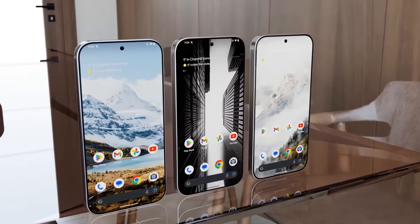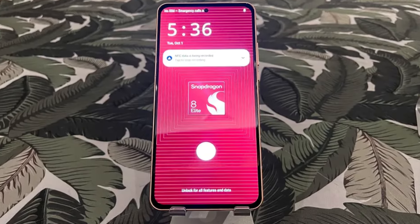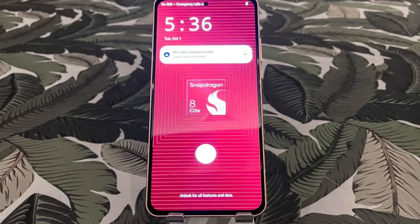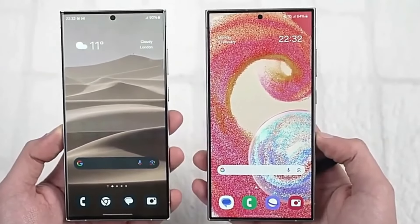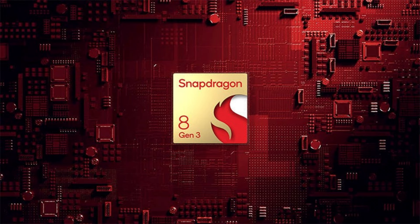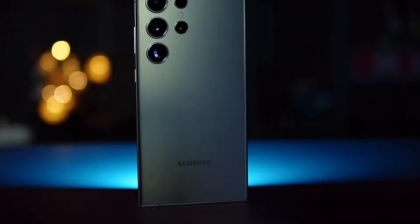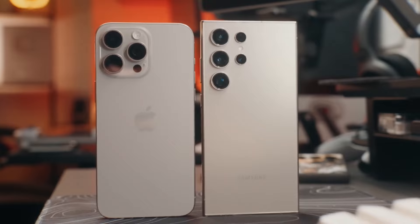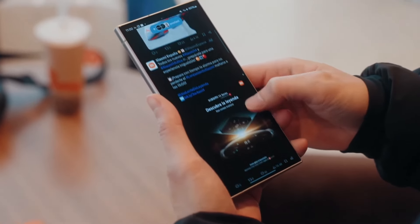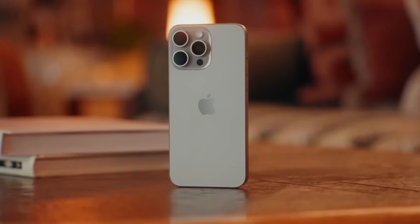Let's talk numbers, because they're impressive. When benchmarked on Qualcomm's reference device, the Snapdragon 8 Elite achieved 40% better single-core performance and 42% better multi-core performance than the Snapdragon 8 Gen 3 found in the Galaxy S24 Ultra. In Geekbench tests, it even came close to matching the iPhone 16 Pro in single-core performance — a feat we haven't seen from any other Android device.